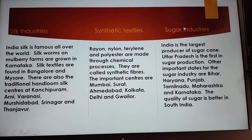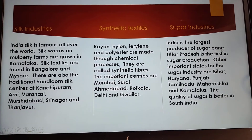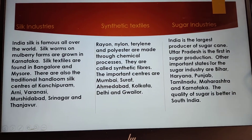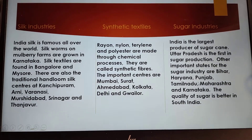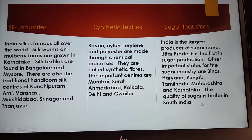Next important industry is sugar industry. India is the largest producer of sugarcane. Uttar Pradesh is the first state in sugar production. The other states with sugar industry are Bihar, Haryana, Punjab, Tamil Nadu, Maharashtra and Karnataka. The quality of sugar is better in South India.